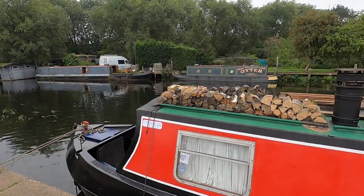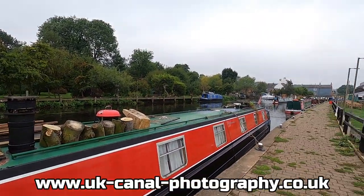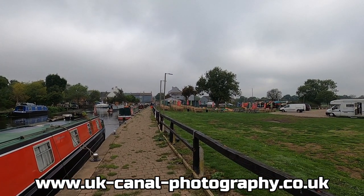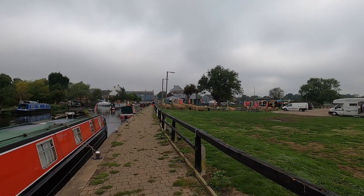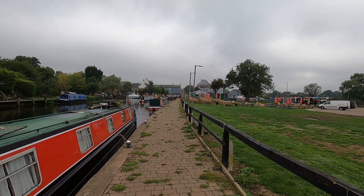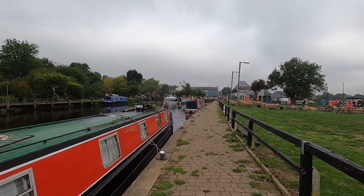Good morning. You join me today moored outside the Waterside Inn here at Mount Sorrel. Boats moored up here. That is the Waterside Inn over there and Mount Sorrel lock in front of us. A few boats moving around. Well, let's go for this walk through Mount Sorrel.